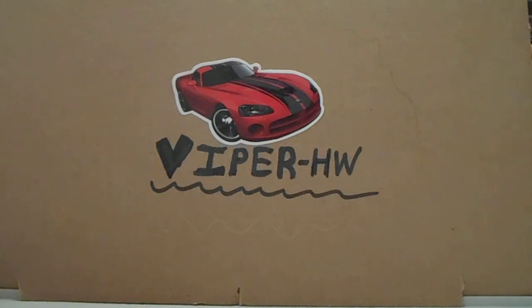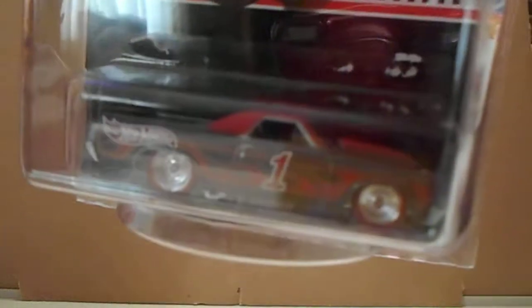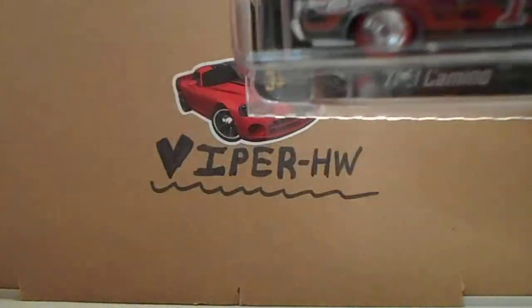I was totally kind of sad when I saw this. I got it, but... the blister art fell off! And I was like, no, how could you do this to me?